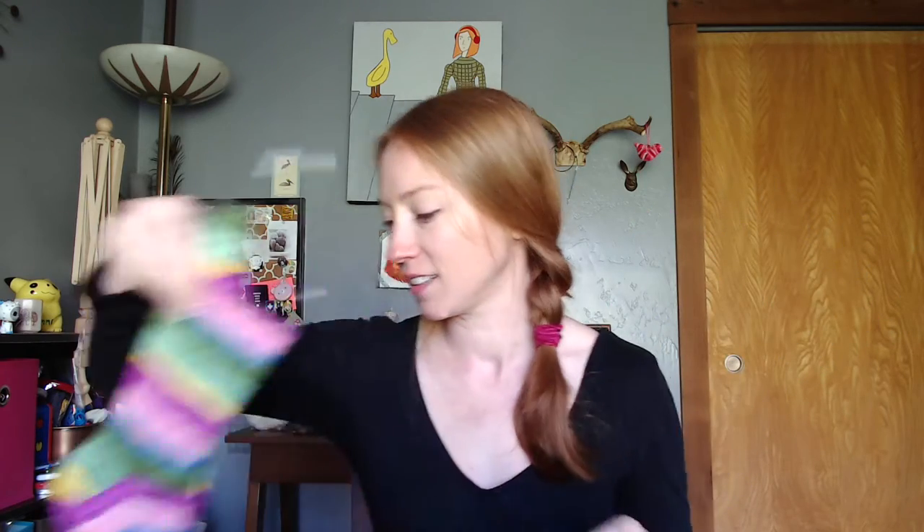I've decided to try not to wear any of my Box of Socks socks this year until I finish them all. I'll knit 12 pairs this year, and then in January 2018 I'll wear them all for the first time. We'll see if that lasts — but I plan to not wear those socks for another nine months. And this is my second FO.